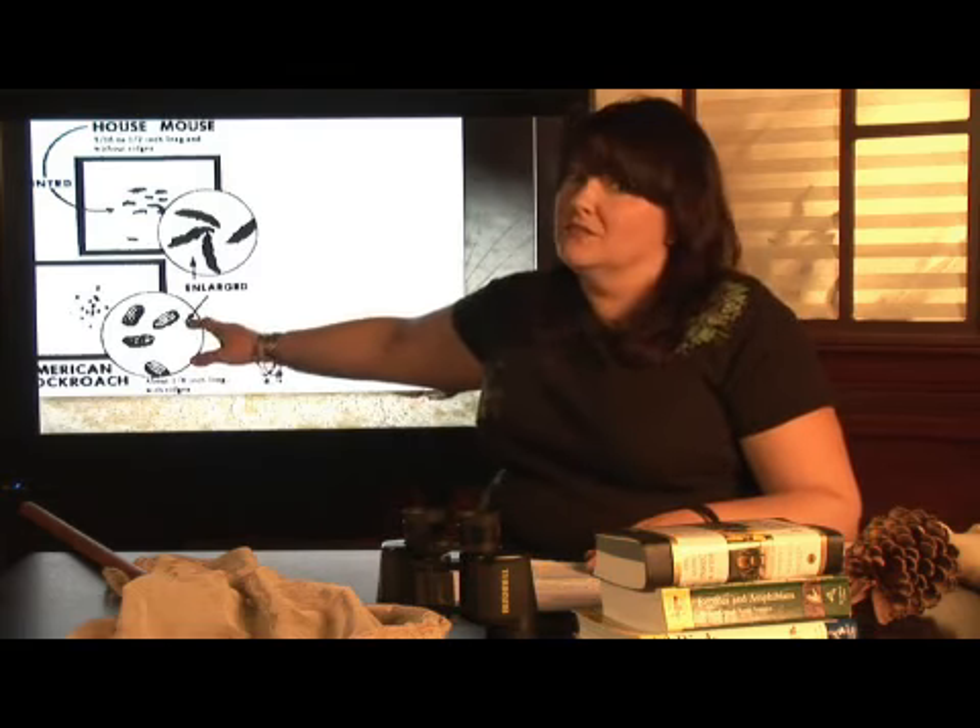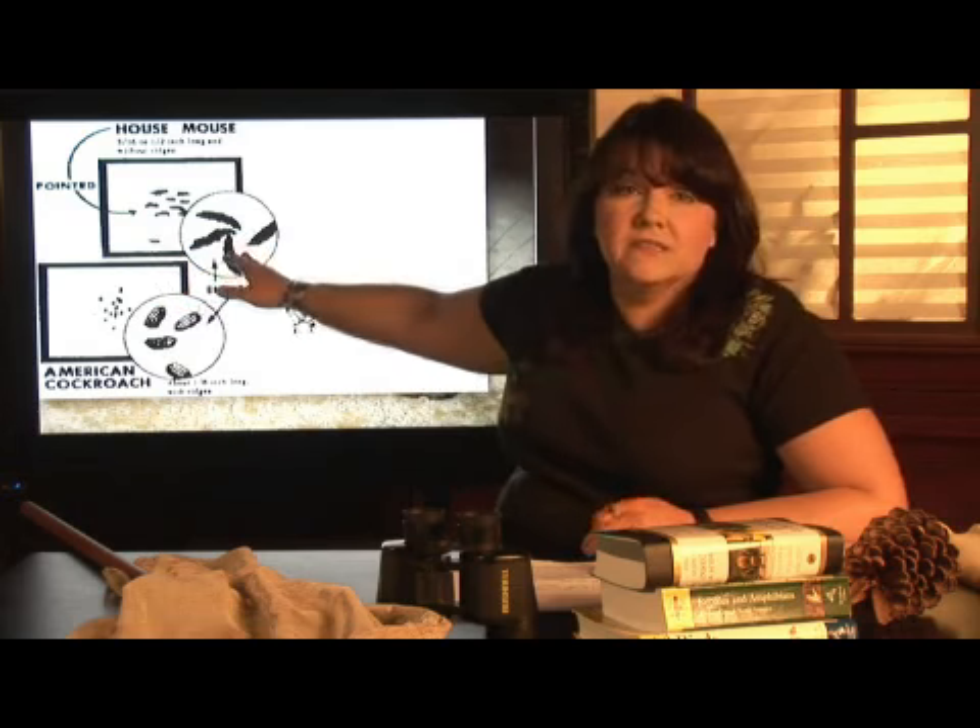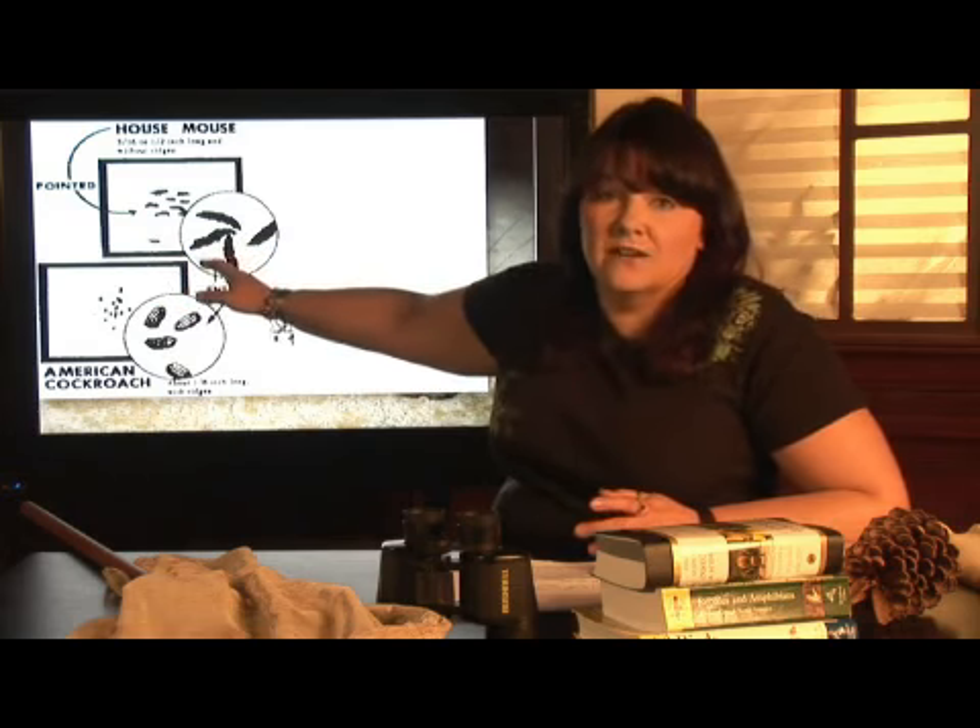Pretty scary, I know, but it's true. Cockroach droppings, if it's a large cockroach, can actually be visible. They look more like little droplets or little grains of dark sand. Mouse feces, like I said, are going to be about the size of a grain of rice.